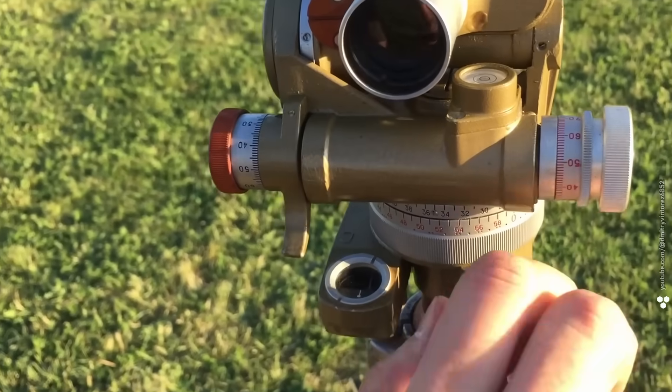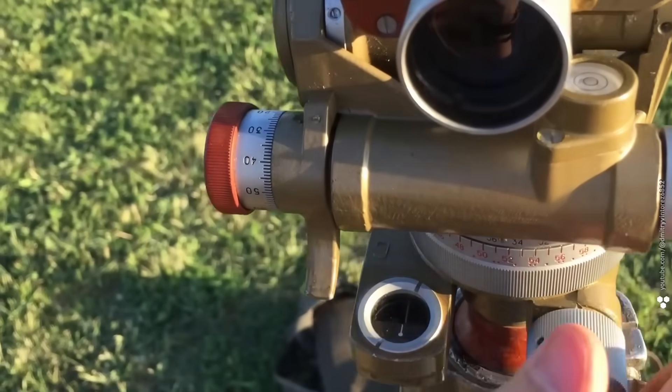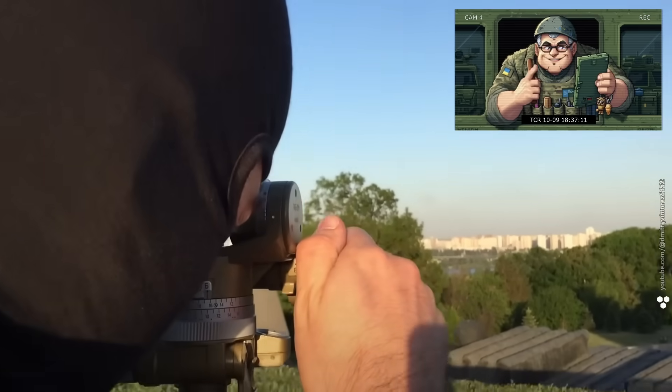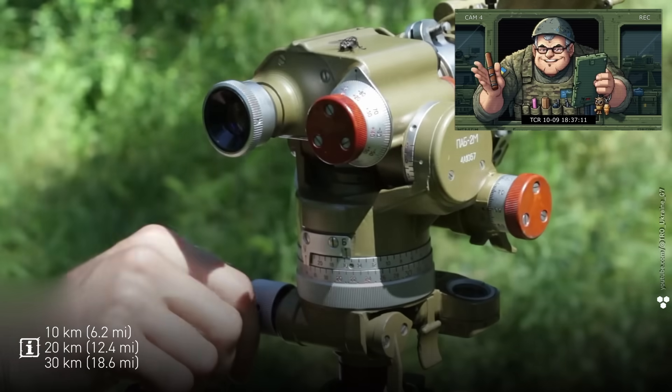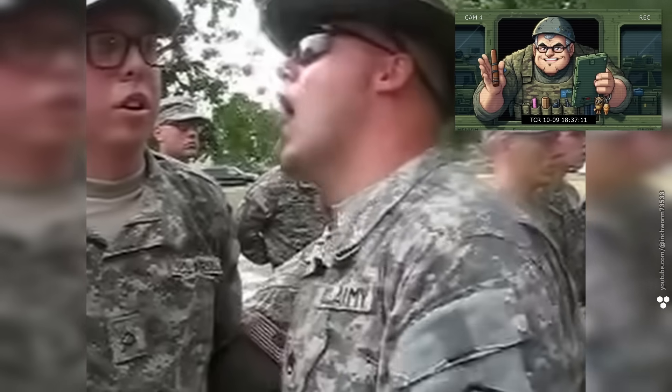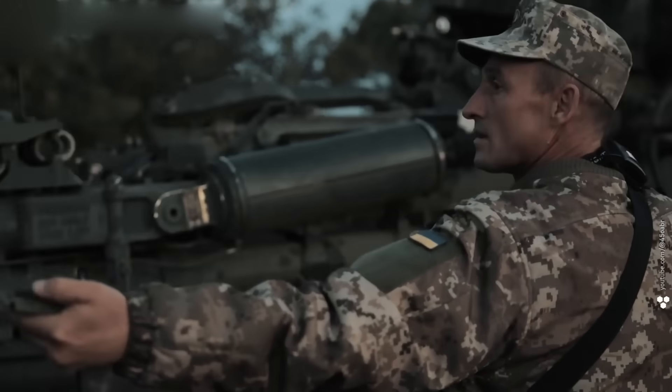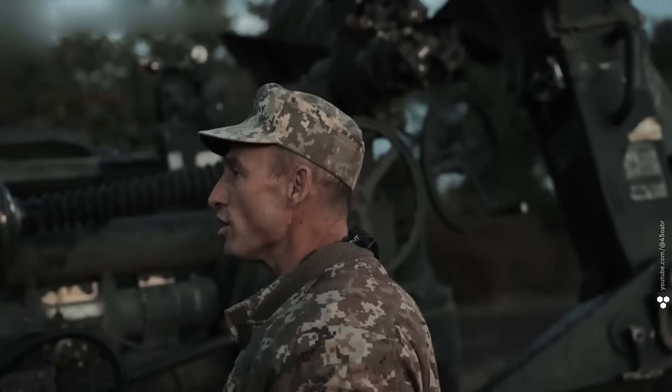Now imagine where your little boar ends up if the distance is 20 kilometers, 30 kilometers, or even further. Let's just say the commander won't be handing out compliments. Then the gun is quickly placed in the firing position — the gunner uses the sight to aim based on the bustle's data and waits for the target coordinates.